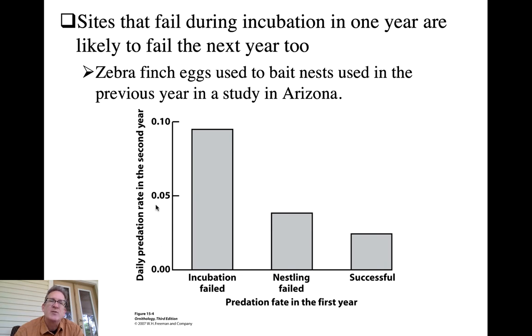Looking at the y-axis - daily predation rate in the second year - nests that had been depredated during the incubation phase the previous year showed the highest probability of predation. Those that succeeded until nestlings were present, and then the nestlings gave it away, showed relatively lower but still elevated risk. Nests that were successful - not found by predators in the previous year - had the lowest probability of detection in the artificial egg year. There was something inherently more dangerous or safer about each nest location.